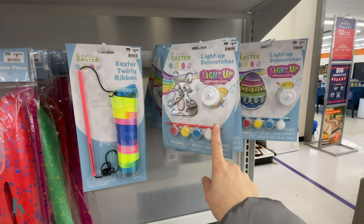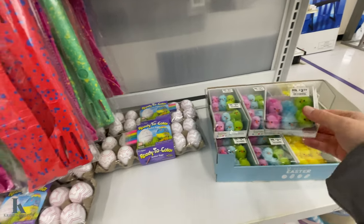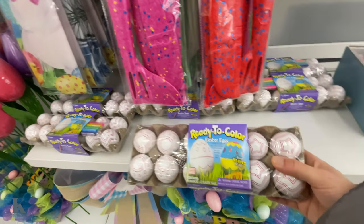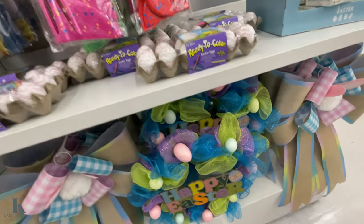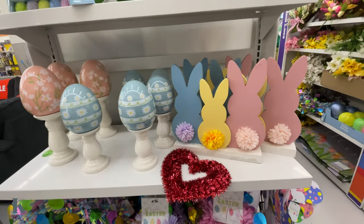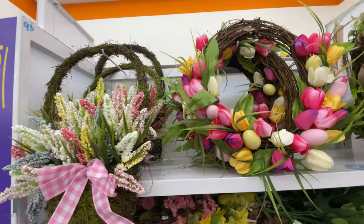Trolley bunny ribbons and stuff to paint. Go with these cute little chicks for $2.99. If you don't want a hard blow of eggs, you can use these to paint and color — I did these with my kids. Some of the wreaths, more tabletop decor, some more springtime wreaths — very, very pretty.